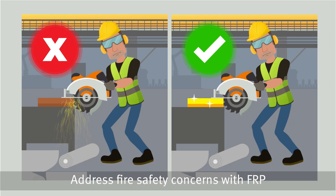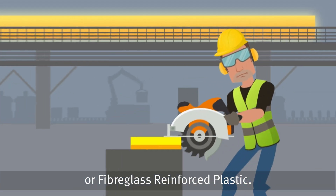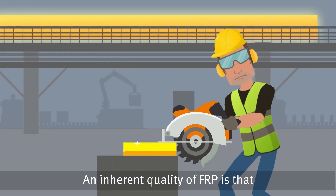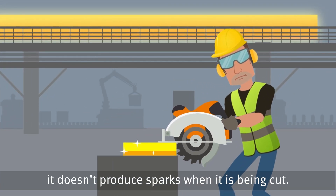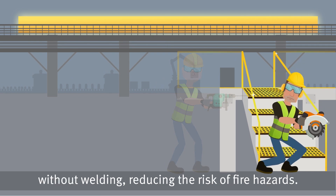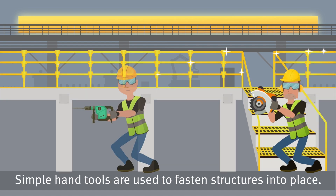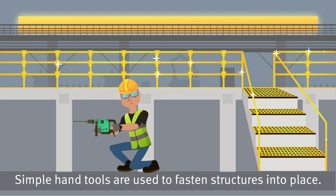Address fire safety concerns with FRP, or fiberglass reinforced plastic. An inherent quality of FRP is that it doesn't produce sparks when it is being cut. With FRP, structures are easily installed without welding, reducing the risk of fire hazards. Simple hand tools are used to fasten structures into place.